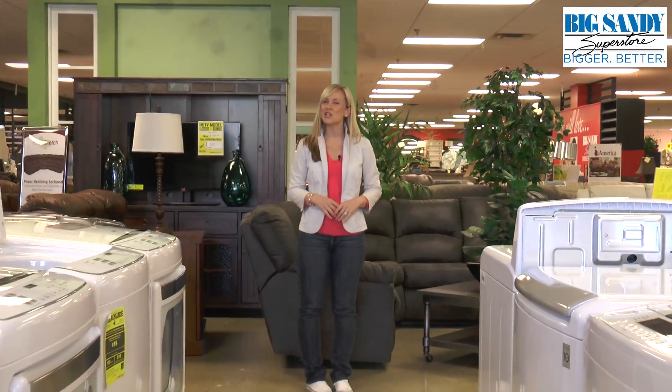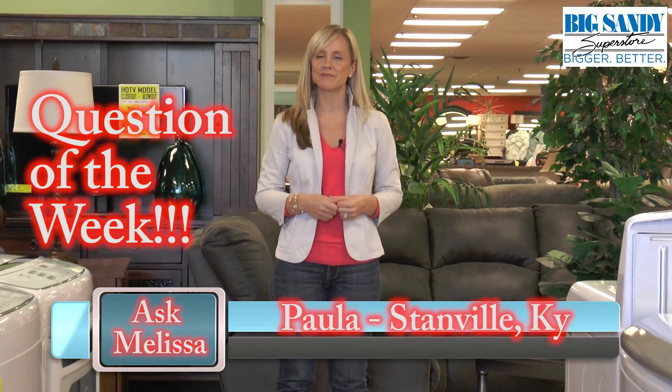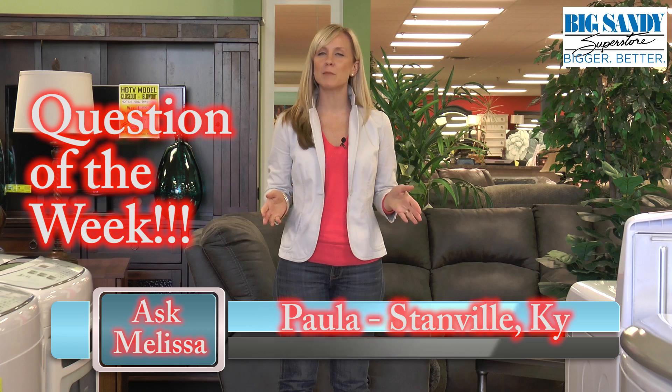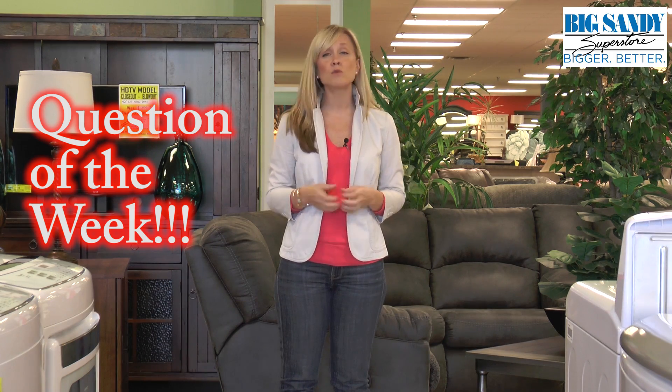Big Sandy's question of the week comes from Paula in Stanville, Kentucky. Melissa, why do we have rainbows? Paula, sunshine appears to us as a white light, but it's actually made up of many different colors. And when raindrops are present, it reflects these colors into tiny prisms which appear to us as a beautiful rainbow.